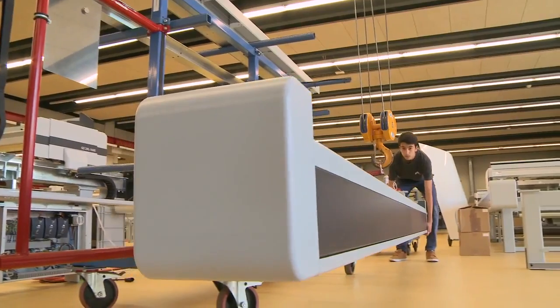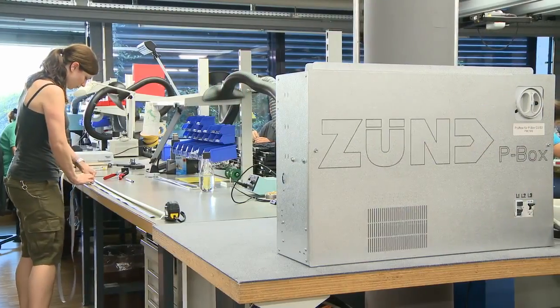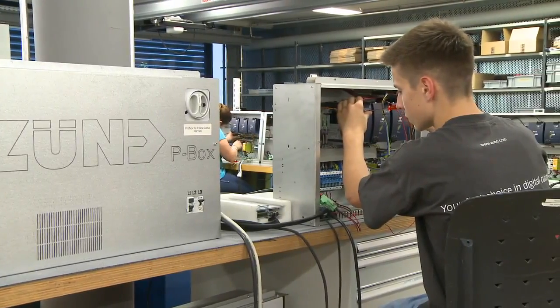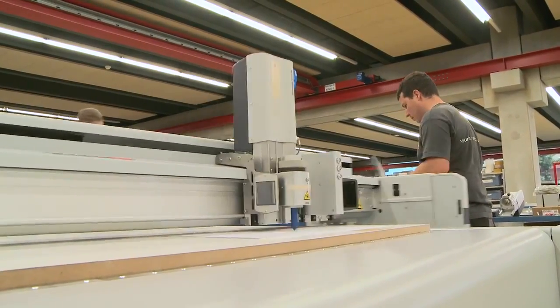For nearly three decades, Zund Systemtechnik, a family-owned company in Switzerland, has been putting its resources into making digital cutting as easy, productive, and sustainable as possible. Zund is a second-generation family-owned company. We have been in business for more than 30 years. We develop and manufacture digital flatbed cutting machines. Globally, we employ more than 200 people. The headquarters is located here in Switzerland.